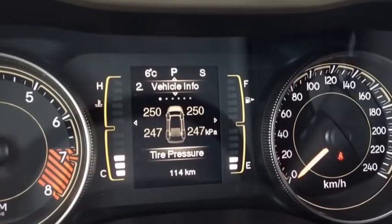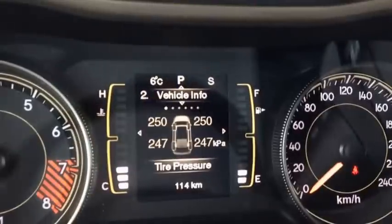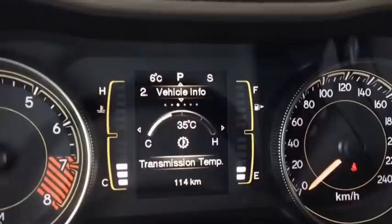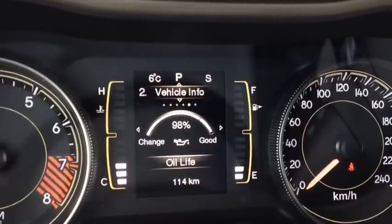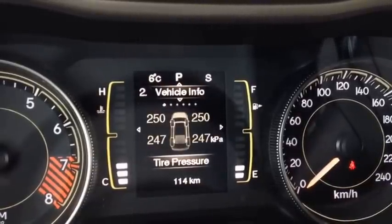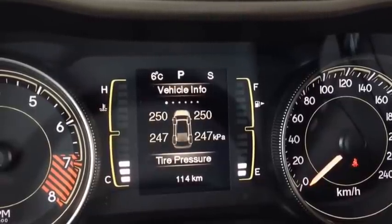I'm just going to toggle back to the vehicle info menu, because you have other sub-menus within this: tire pressure, coolant temperature, transmission temperature, oil temperature, oil life, battery voltage. Very cool system here. You'll always know what's going on in the vehicle — you'll never fear breaking down because you always know.